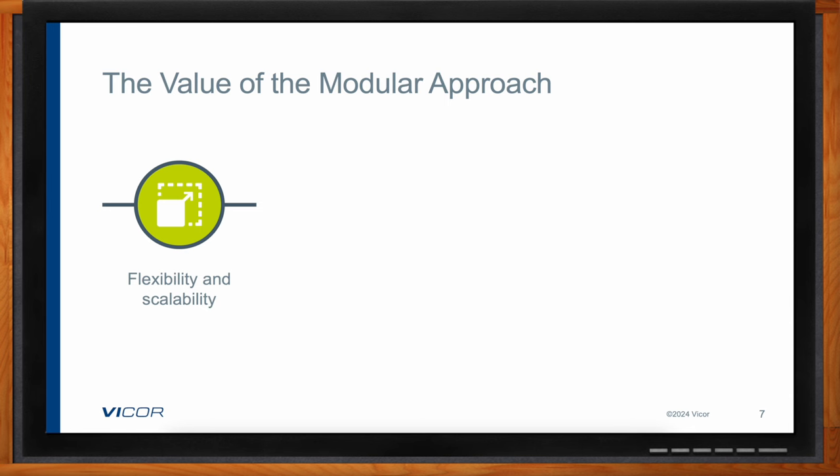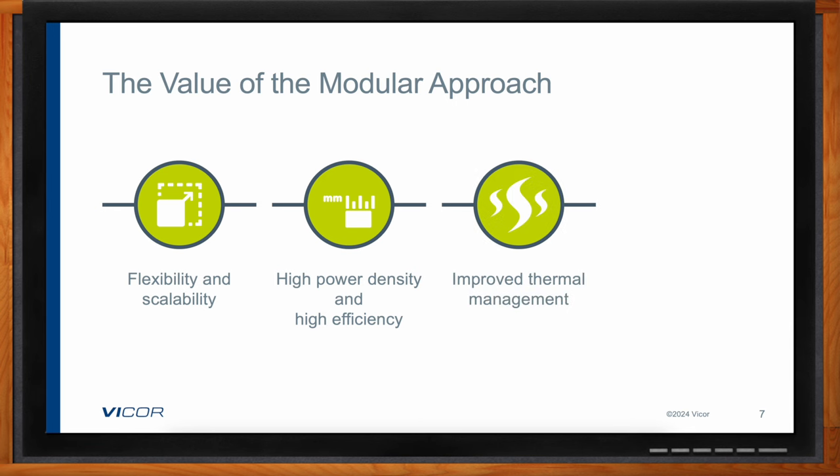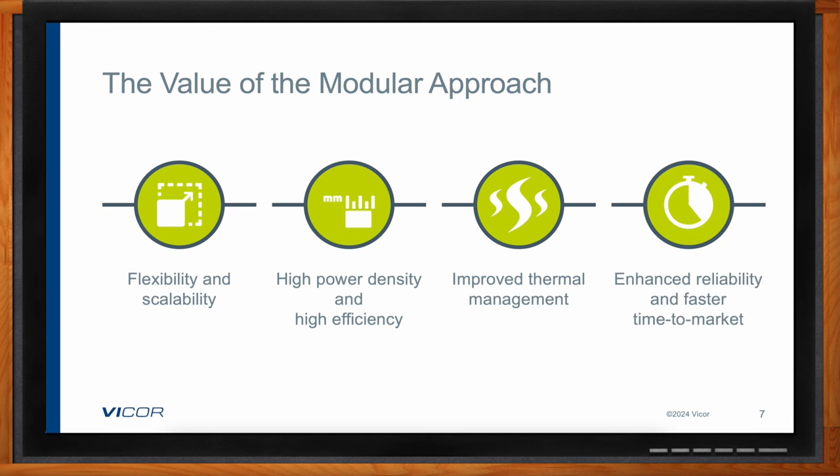Power modules also offer other benefits. For example, power modules in thermally adept packaging enable much easier thermal management, giving you better performance, much better reliability, and reduced overall cost.